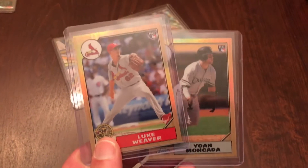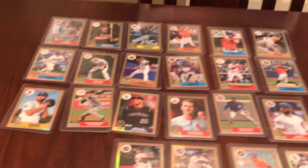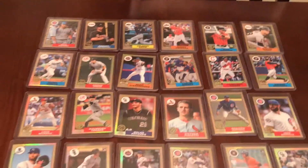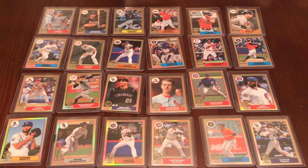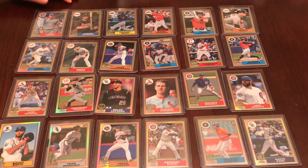These last two cards were the ones we needed to complete our '87 Topps chrome throwback set — Mankata and Luke Weaver — so we now have the full set of those cards. That completes all 24 of the '87 Topps Chrome throwback cards for the 2017 series.